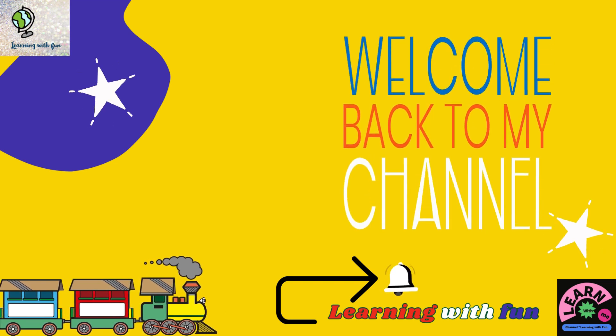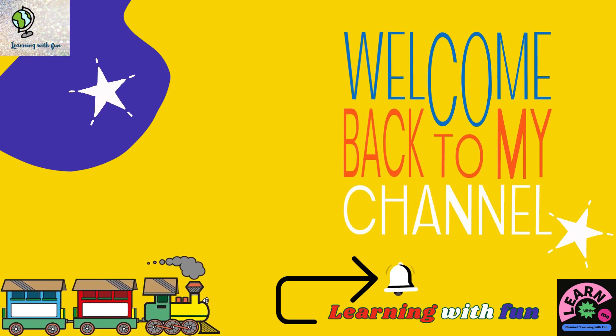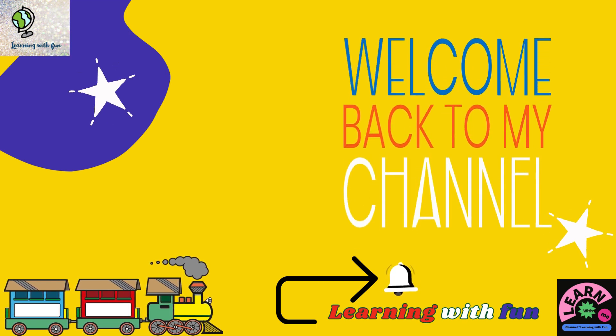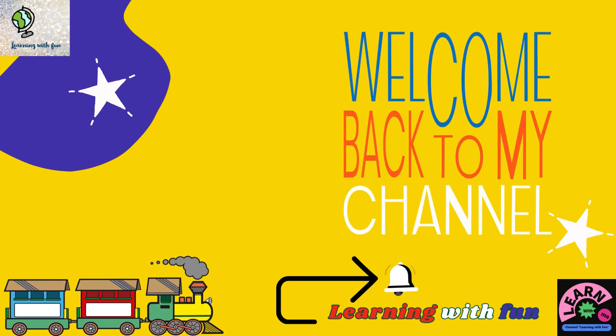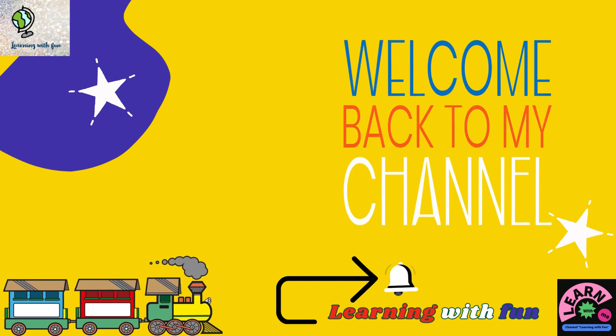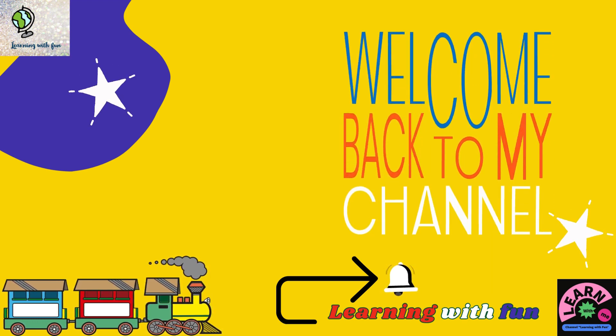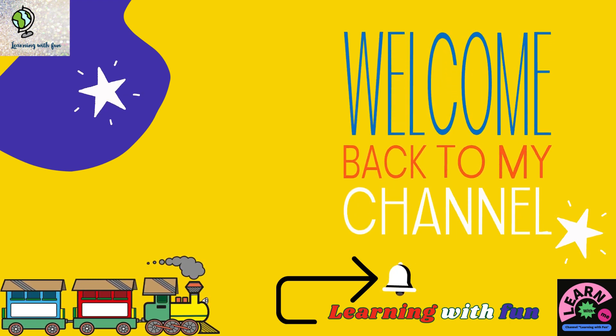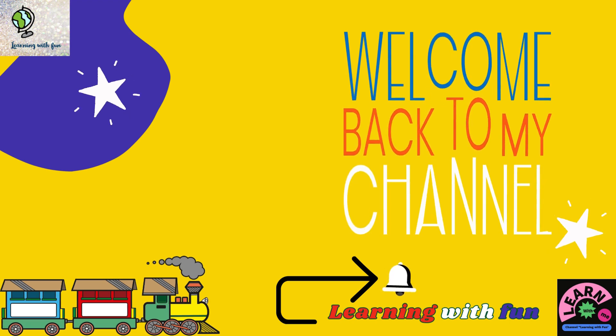Hello friends, welcome back to your own channel, learning with fun. Let's learn what comes before, but please subscribe to my channel and press the bell icon.